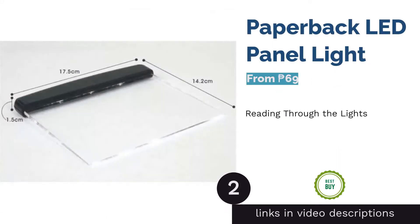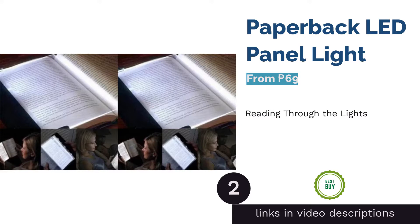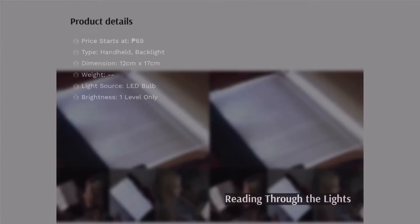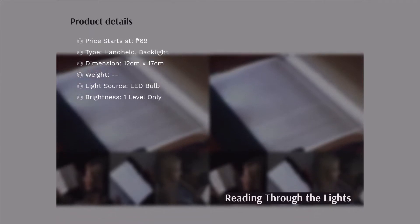The second product on our list is the Paperback LED Panel Light. Reading through this book light is made easier and brighter. All you have to do is put the clear panel on the pages that you're reading. The LED light barriers work optimally to focus all light on the pages, so you get to have the ideal brightness without disturbing others.